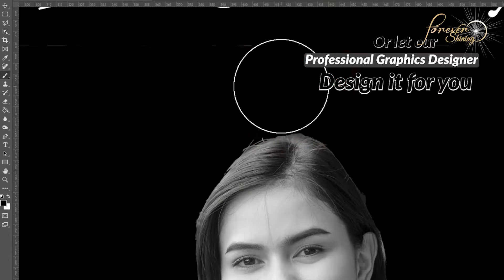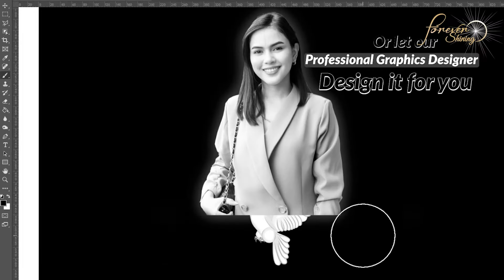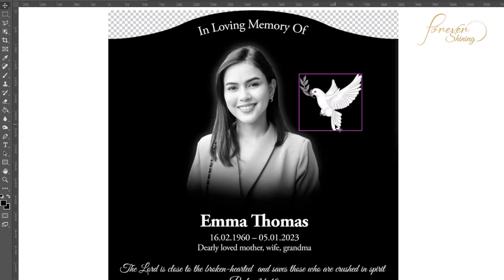Not sure where to start? Give us a call and talk to our professional graphics team and our monument designers. Imagination is your only limit.